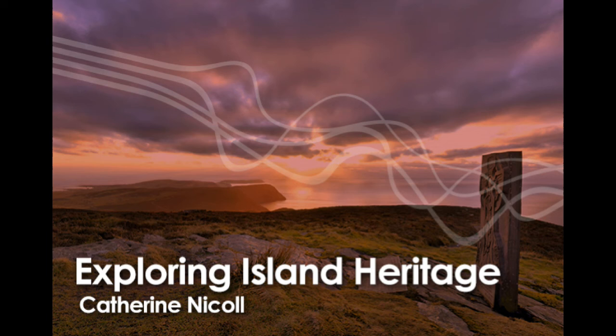That's it for this week's programme. We'll be exploring more island heritage at the same time next week.